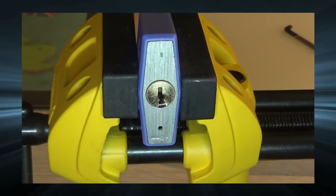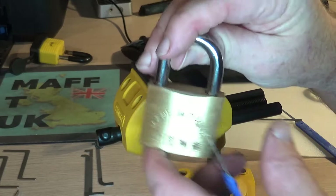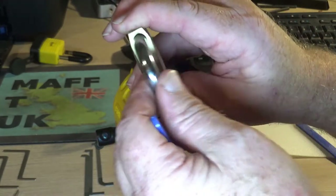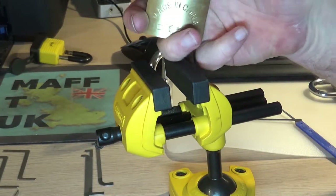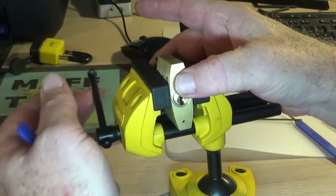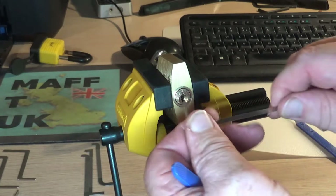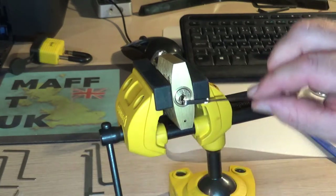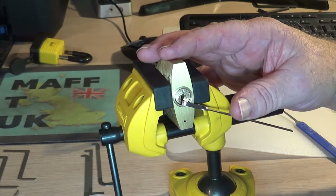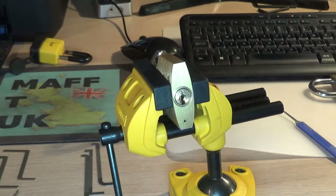Let's move on to this e-grip lock - made in China and very poorly made. These locks are also shimmable, which is another technique. When you sit this one in the vice and tighten it up, the movement on the cylinder is awful - wobbling all over the place. A very poorly made lock.